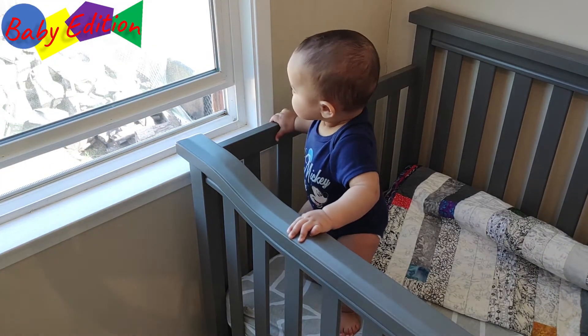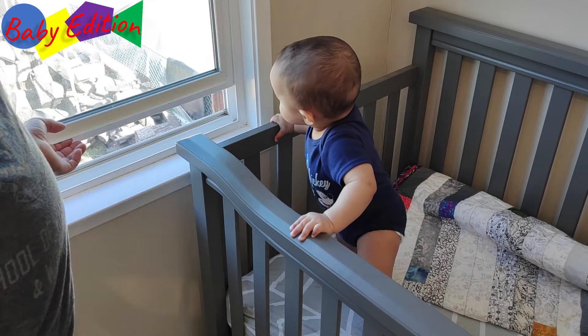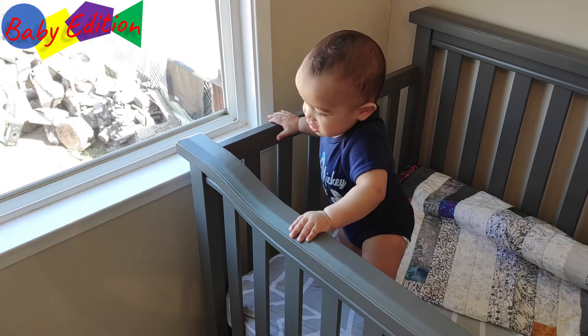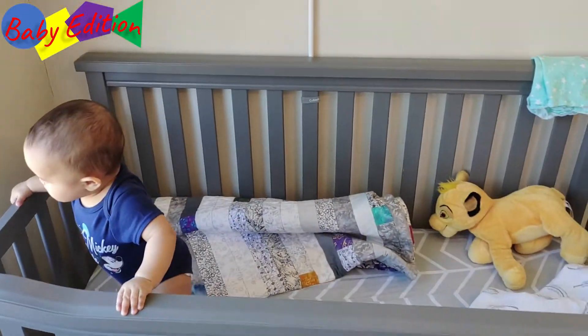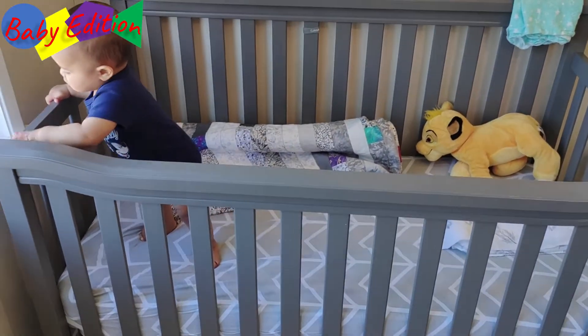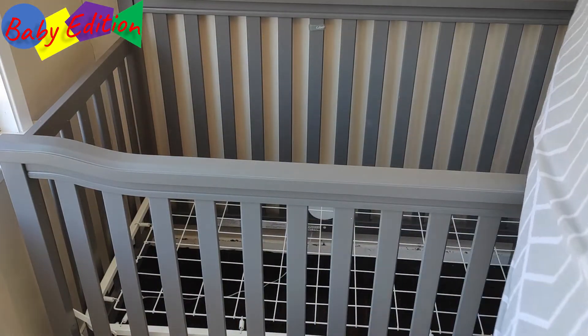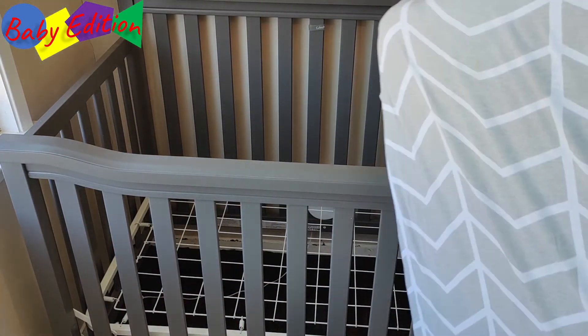Right now the first thing we're gonna do is make sure he is lower and doesn't fall out of the crib trying to climb out. So yeah, we're gonna pull that out right now. This particular bed — if you haven't seen the video, go check that out as well.